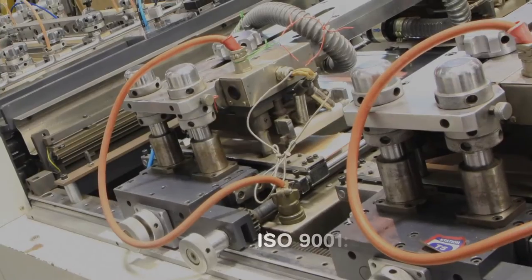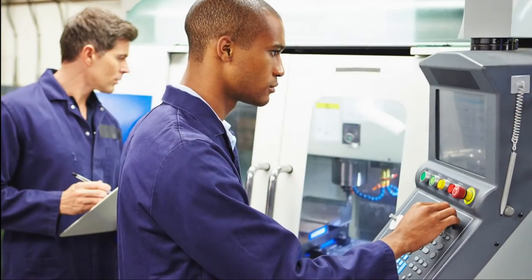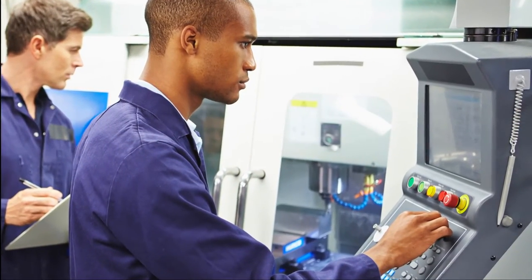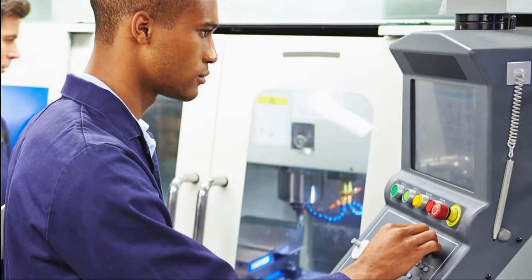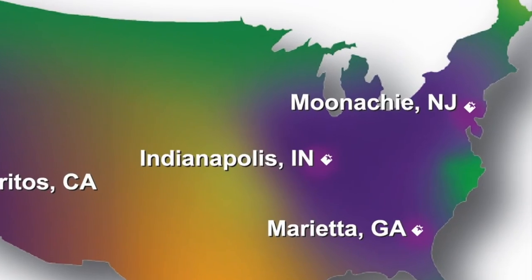LPS Industries' long-time experience, expertise, and quality systems have been designed to meet the demanding specifications for medical and military products, ensuring the highest quality processes and standards are used to manufacture your package.